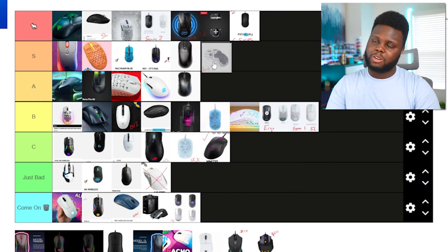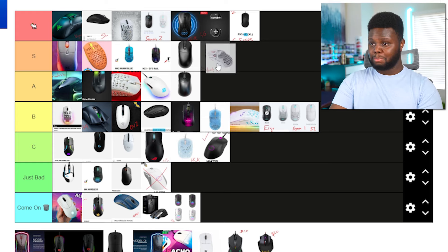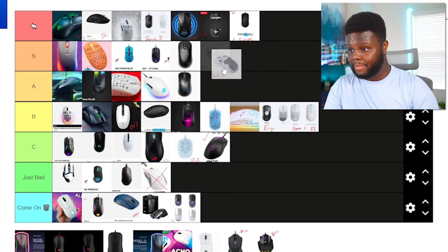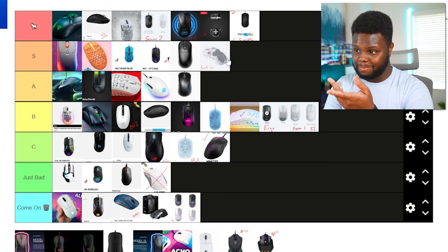The HyperX Pulsefire Haste Wireless — this is really the only mouse HyperX makes that I would even consider. I'd put it in the S tier, though I don't think it's quite good enough for the go-to tier. But it is a nice, good mouse, I would say.